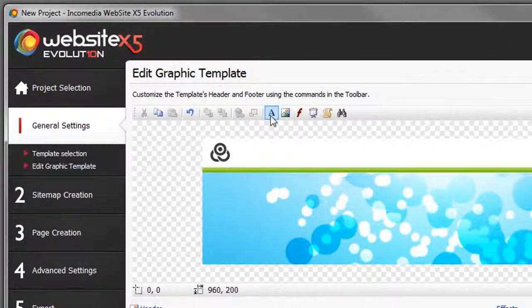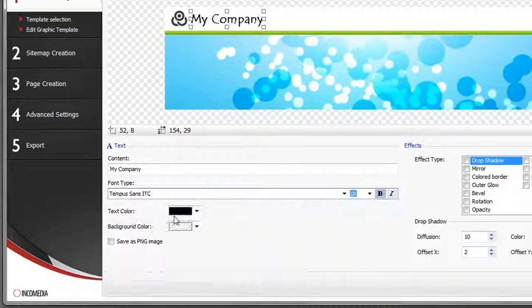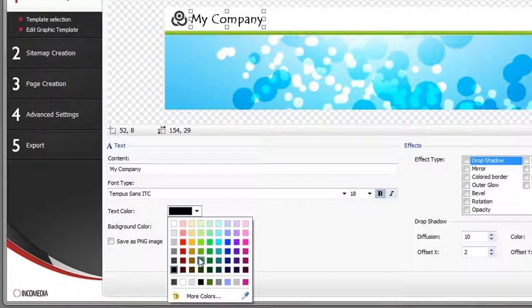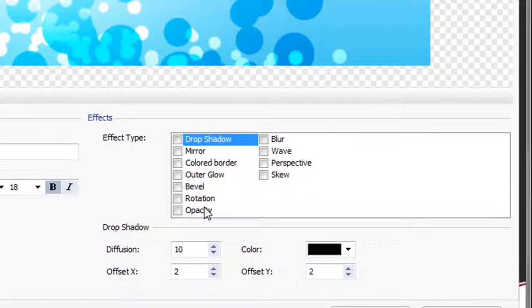You can add your company's logo and name to the heading. It just takes a few clicks to format your text and add filters and special effects which, with other products, would usually mean using complicated graphic programs.